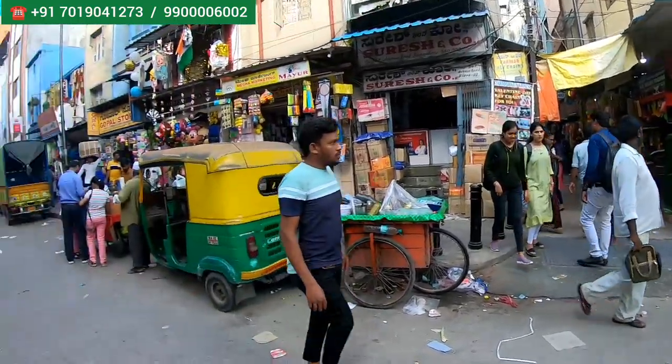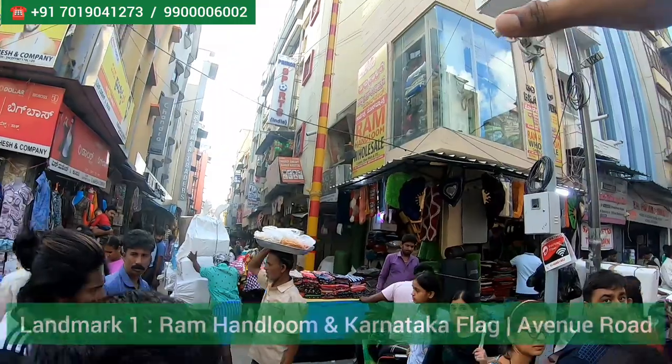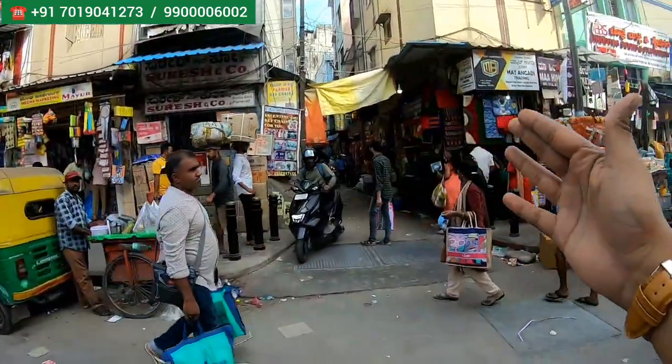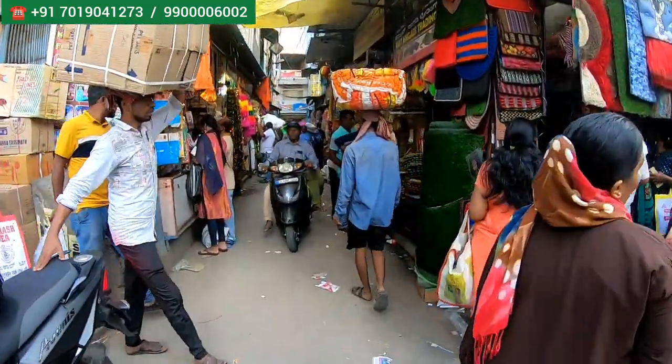I'm just showing you the location, how you have to come. The location is this — Ram Handloon wholesale outlet. You can just check on Avenue Road; there's a Kannadara flag over here. Right opposite to this outlet, there's a street inside. You have to just get inside this street and just follow the location.